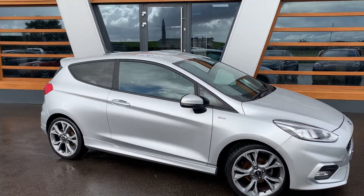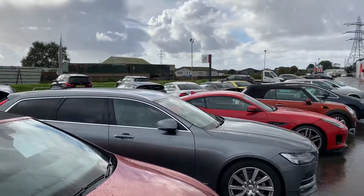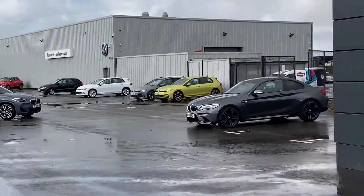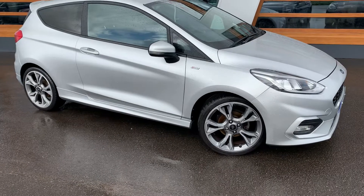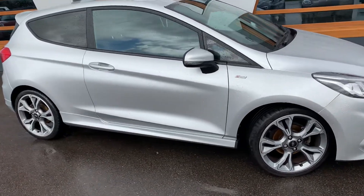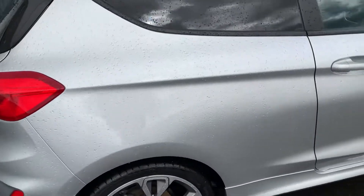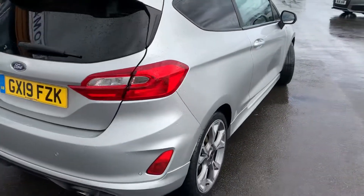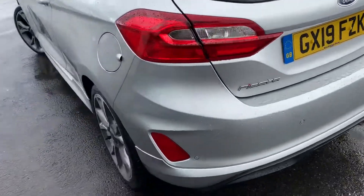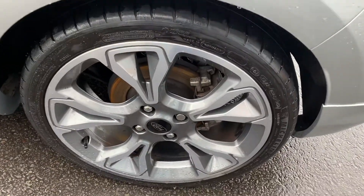Hi guys, it's Danny at Lancaster Automart. This is our site along with our partners at Lancaster Volkswagen, and we have a 2019 Ford Fiesta ST Line Turbo, one litre petrol, six speed manual transmission, along with 18-inch alloys in rock metal silver.